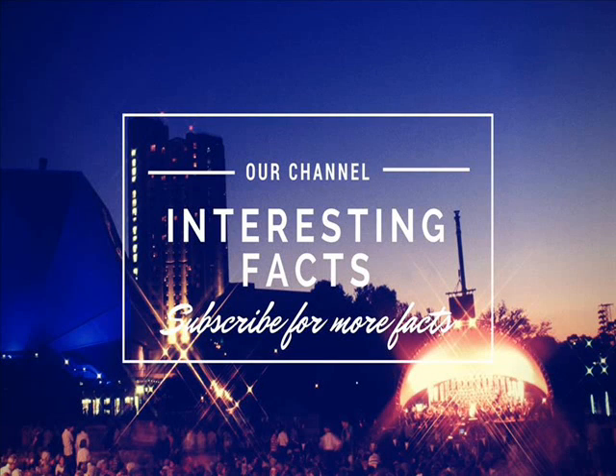Hello viewers, welcome to our YouTube channel, Interesting Facts. In this channel you can see many interesting videos, most of them are new to you. If you like the video, please like and comment below. If you want to see more interesting videos, please subscribe to our channel. Come, let's see the video.